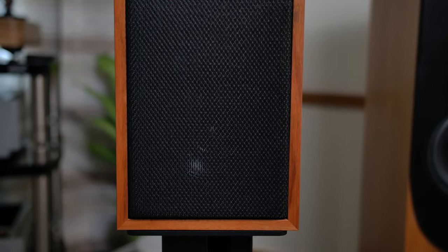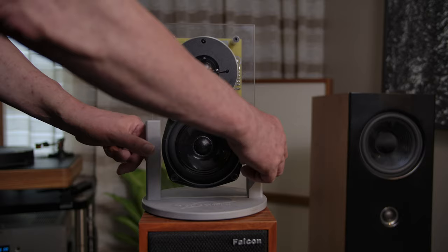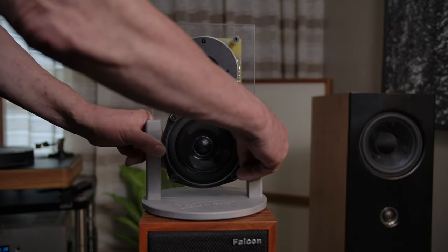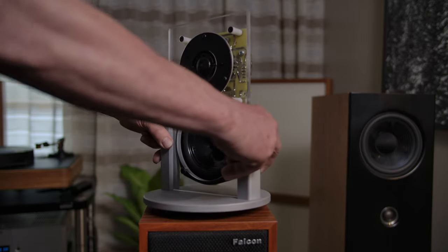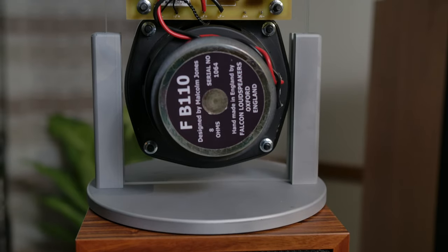Everything about the LS3/5A is handmade in England. The drive units we make ourselves in-house, and if I can turn this round and show you the complexity of it — all of the insides are also made by hand in England. This is an LS3/5A.